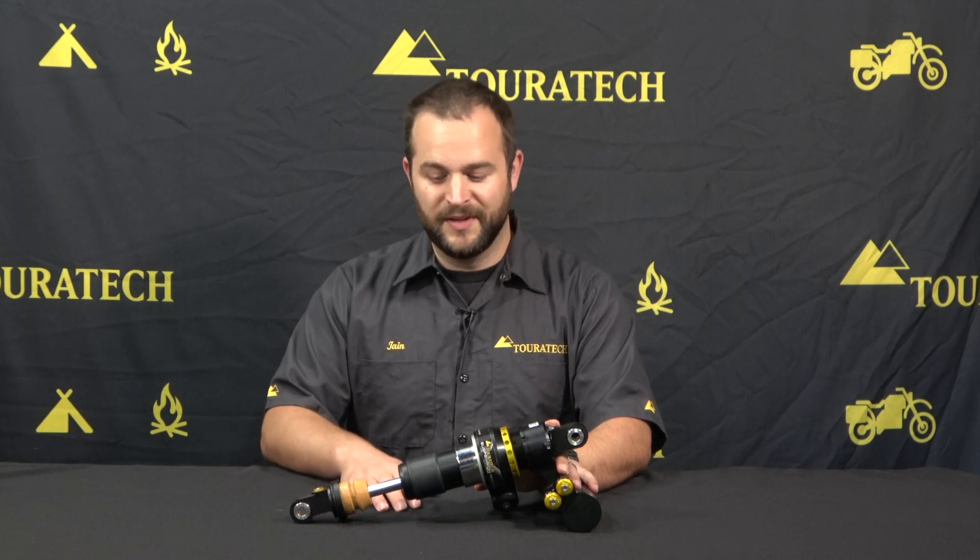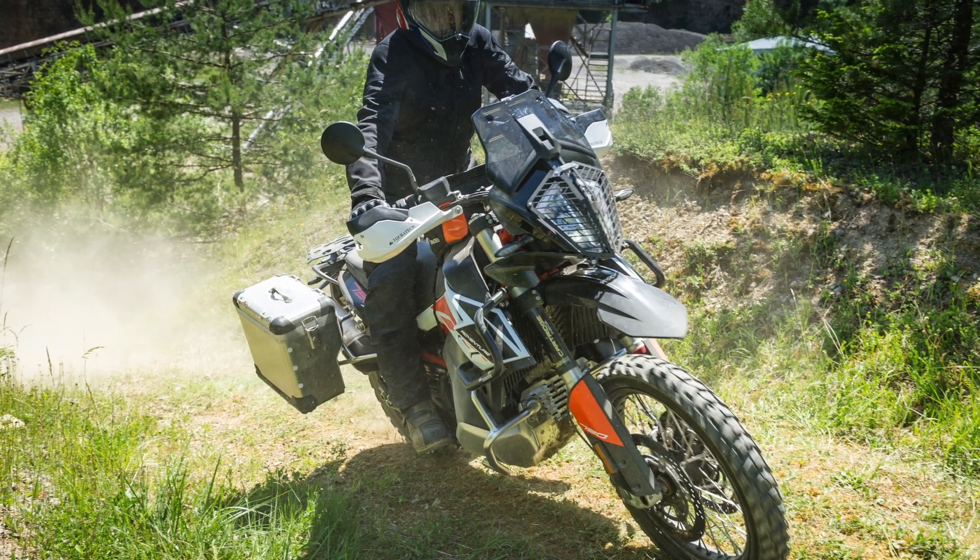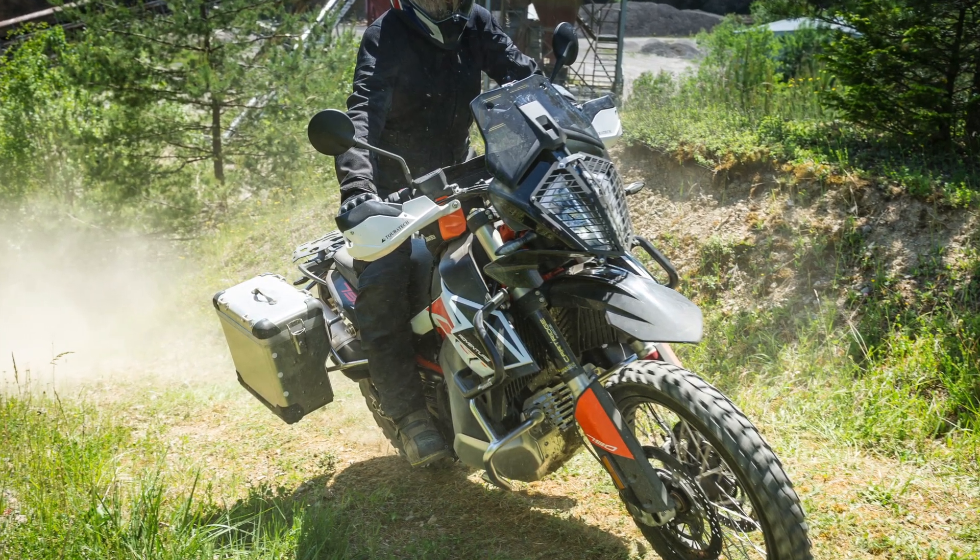It's no secret that 790 Adventure R's have had some problems with the rear shocks blowing up on them, and this is a very high quality, very good replacement shock that's aimed at touring and adventure riding.